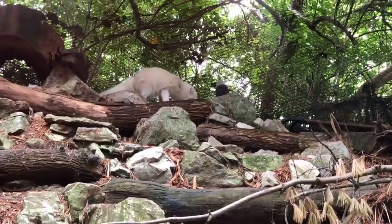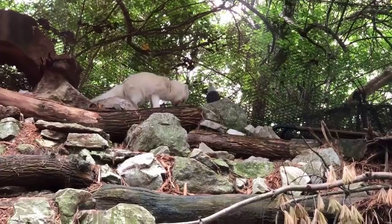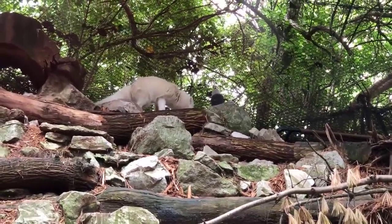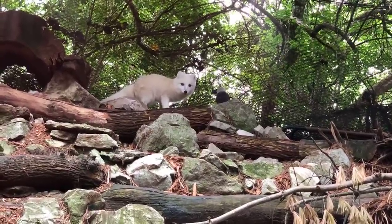They are predators and they do like to hunt small animals. But they will also eat just about anything they can find in their arctic home. They'll eat different types of berries, and they'll follow polar bears at times and go after whatever the polar bears leave leftover from their meals.